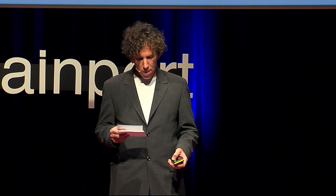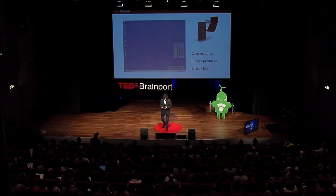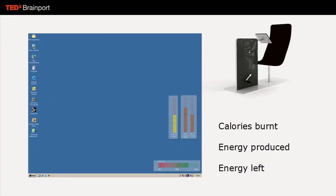What's next? What you do is visible on a screen in a little applet, so you can see how many calories you burned, how much energy you produced, and how much energy is left. You can also get a kind of warning by the time you have to pedal again.